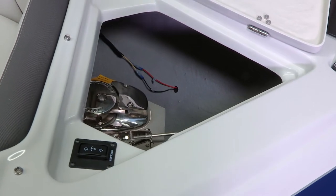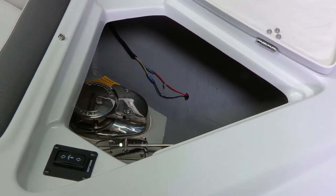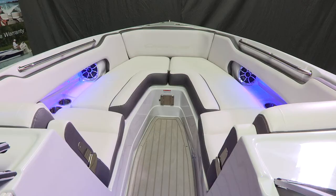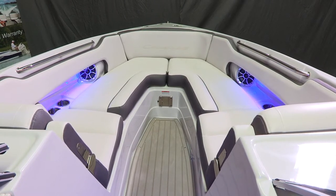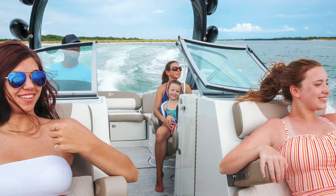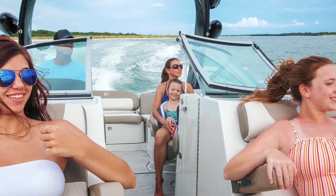This boat comes standard with a windlass. It also has a top-mount anchor locker lid so you can access the controls manually if you need to. You flow backwards into the oversized bow — and when I mean oversized, there's comfortable seating for four adults, or actually for two people to lay out completely and enjoy the sun. This is the largest bow of any of our SS or XS series boats.